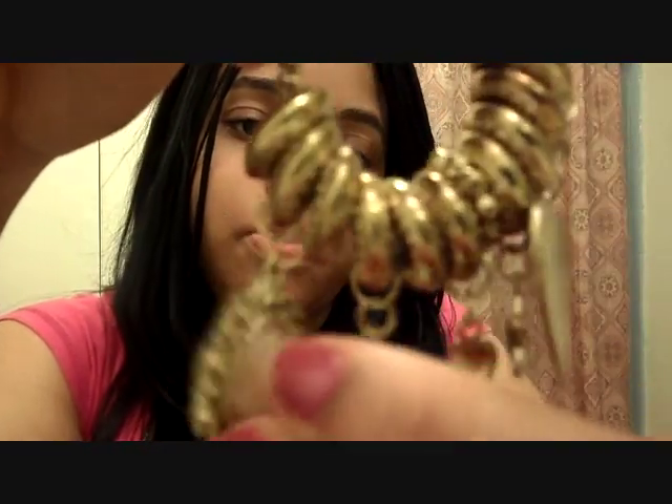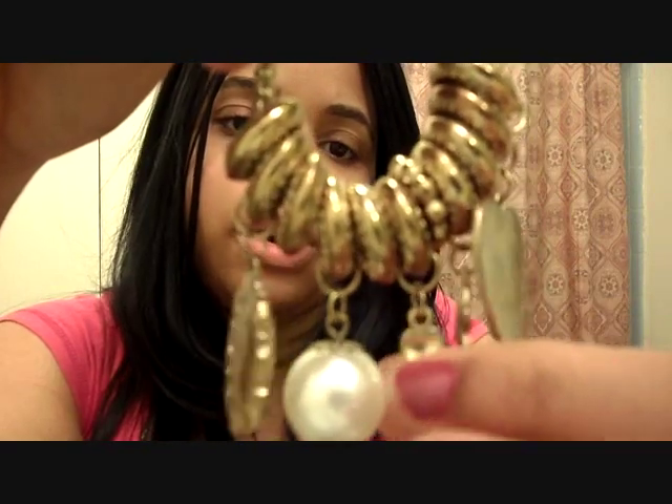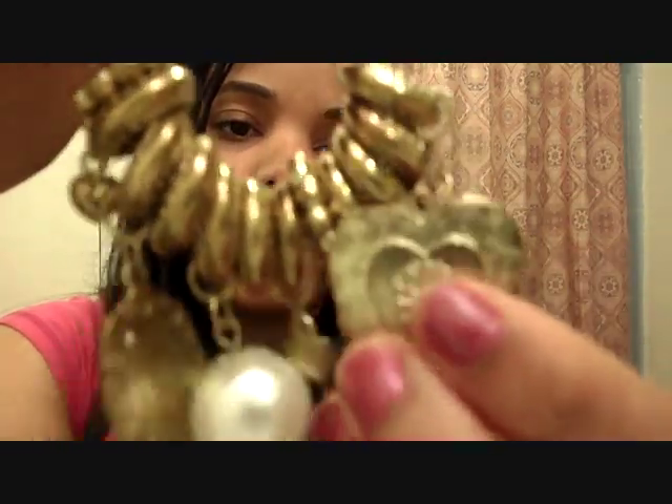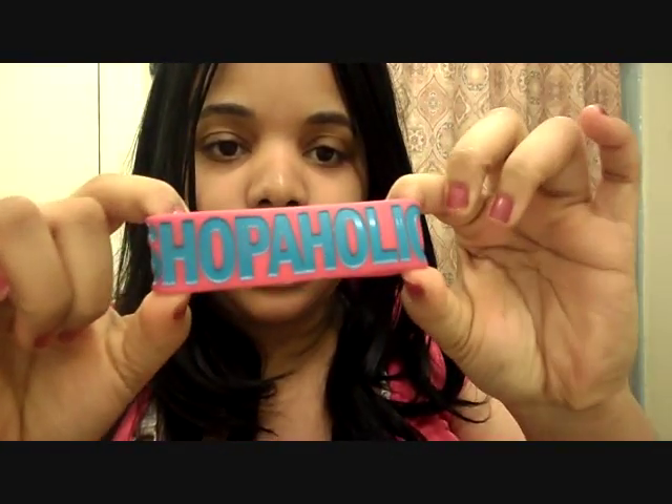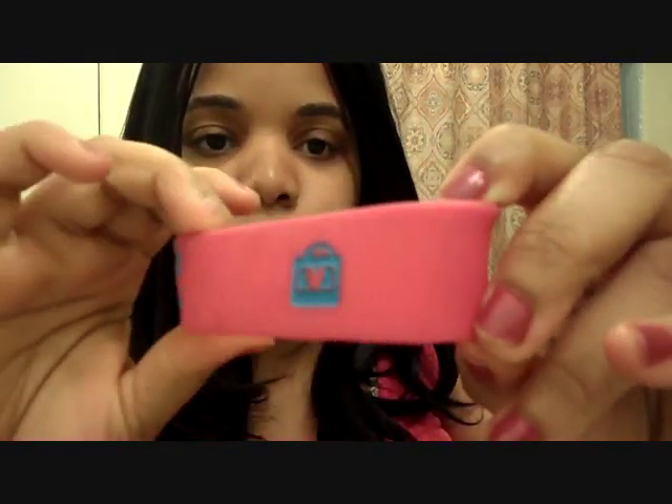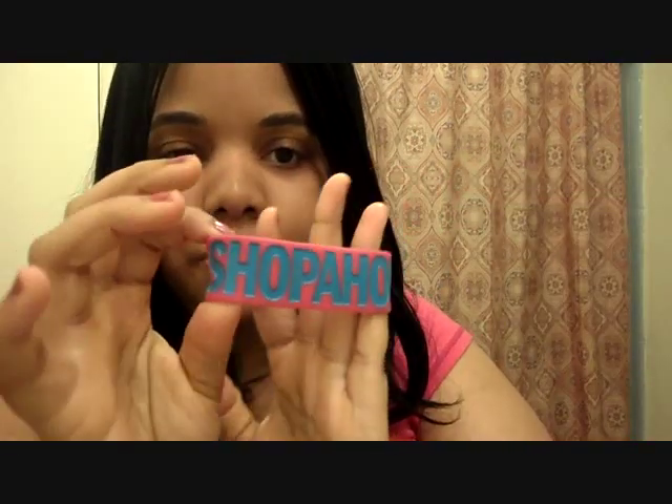I also picked up these two bracelets — I've already been wearing them since I got them. This one was like $4.98 or $5.98. It has a little lady on there, pearl, hearts, stars, and it's gold with a little tie material. Very cute. I love it. And I also got this cute bracelet that says Shopaholic — on the back it has a little purse on it. I love it.